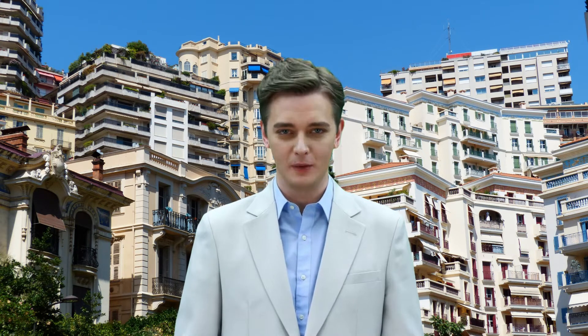Today we talk about buying and renting apartments in Monaco. First of all, to buy a house in Monaco you don't need any special permissions. There are in fact no restrictions for non-residents. So, from this point of view, buying is absolutely simple.